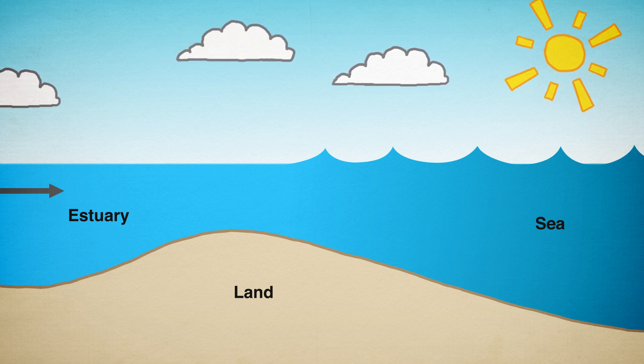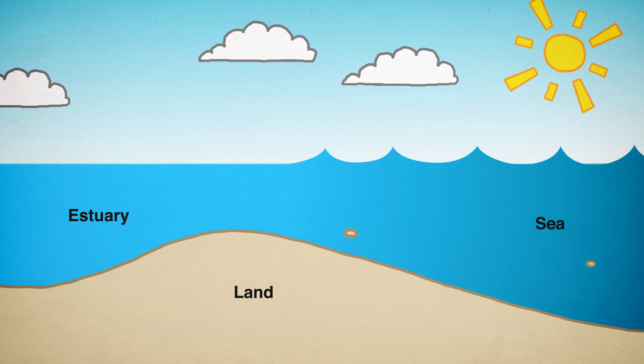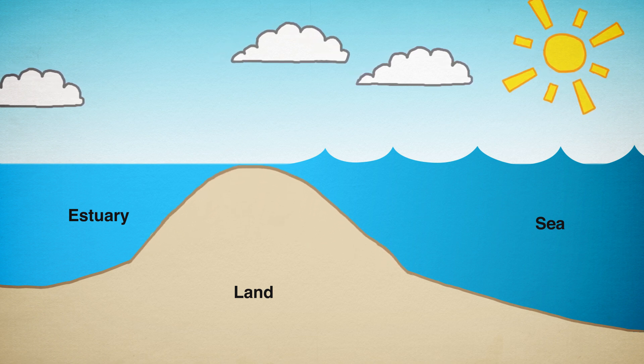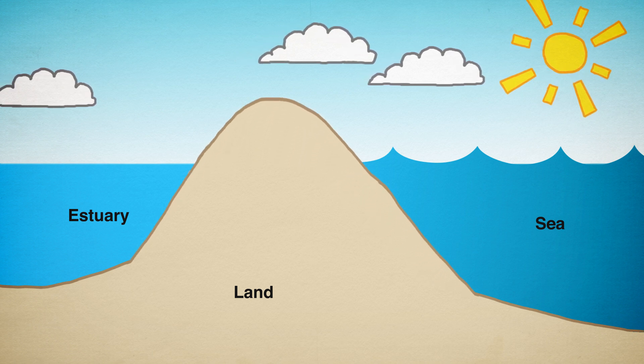When river flows are weaker, they are no longer powerful enough to wash the incoming sand back out to sea. This sand then accumulates in the inlet and a sandbar forms, closing the mouth. Both open and closed mouth states are natural conditions in many estuaries.